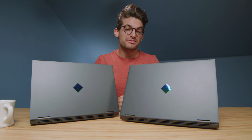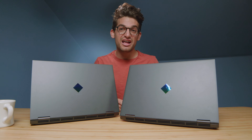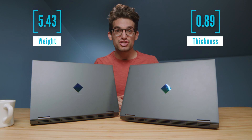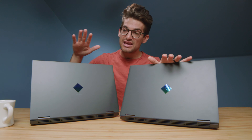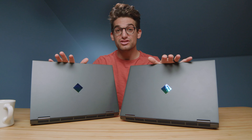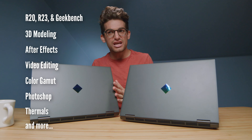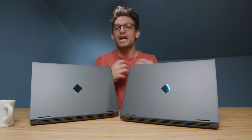Before me, I have two laptops: the HP Omen with the Ryzen 9 5900HX versus the HP Omen with the Ryzen 7 5800H. The Ryzen 9 has the RTX 3070 and the Ryzen 7 has the RTX 3060. Should you go ahead and get the standard HP Omen, or should you make the upgrade to the more beefy HP Omen? Let's find out.